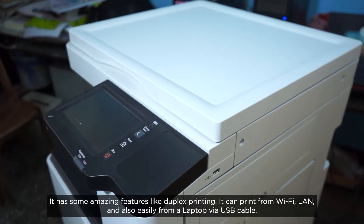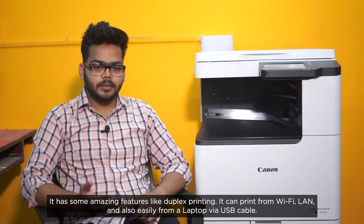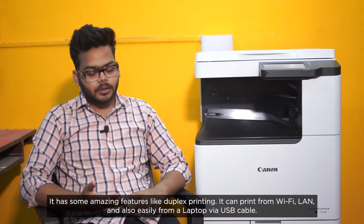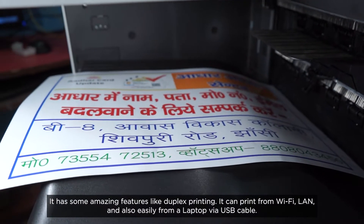In Canon's C3226 printer, there are a lot of good features. Two-sided printing is very easily done. You can easily print duplex and collate. There is Wi-Fi printing, LAN printing, network printing, and with a laptop via USB cable, it is easily done.